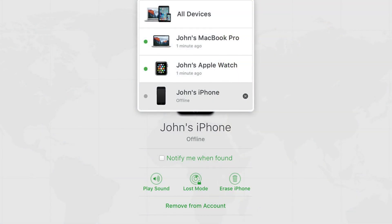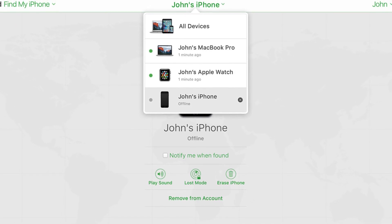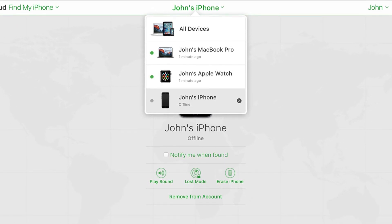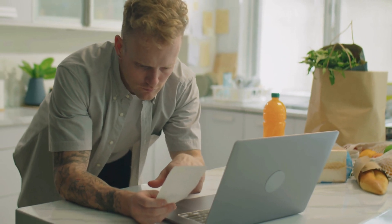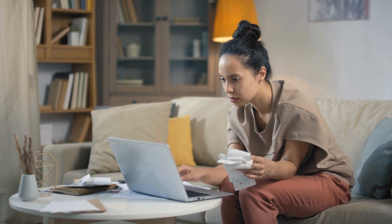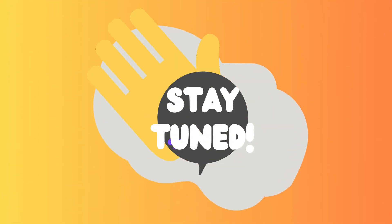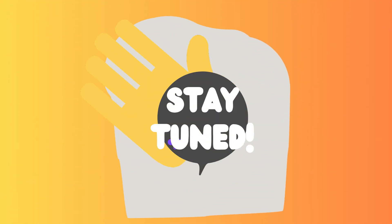There's also the Find My app — if the previous owner forgot to remove the device from their account, ask them to remove it. This works for iPhones, iPads, and Apple Watches. Finally, if you have a receipt or proof of purchase from an authorized Apple retailer, you can contact Apple Support directly to remove the lock — just be ready to provide details about your purchase. Stay tuned for more in the next videos.